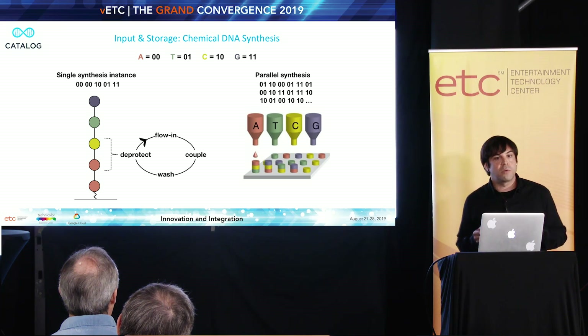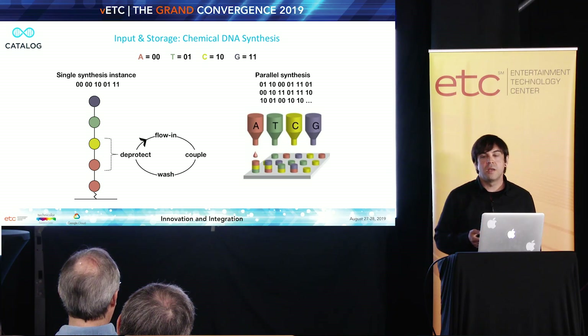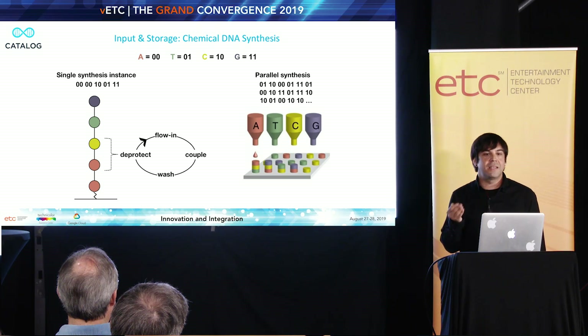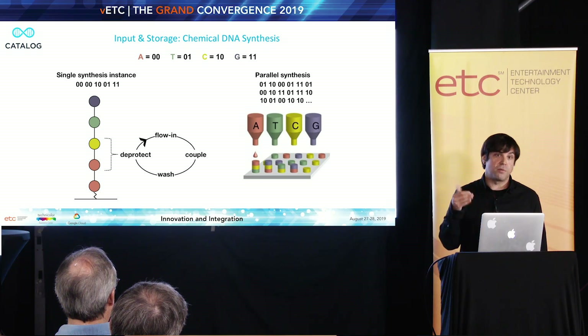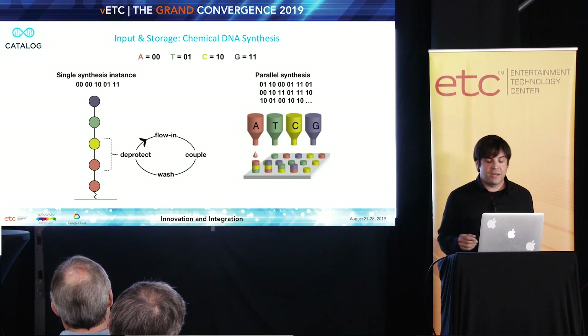Over the last seven or eight years, including at Technicolor, there was a paper published where they encoded probably in the low megabytes — a very small movie file — into synthetic DNA. The biggest published work of capturing a digital file this way took place about a year and a half ago, and it was about 200 megabytes of original data. The estimate is it probably took at least a month to write, to the tune of about $800,000 street price for 200 megabytes.